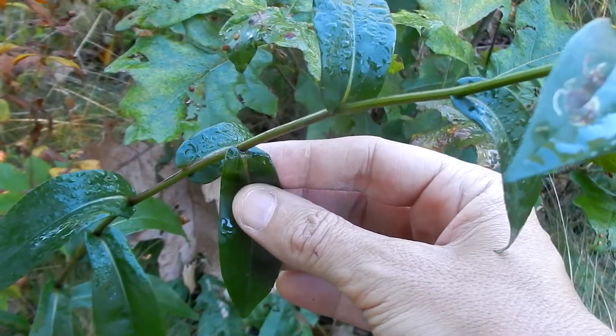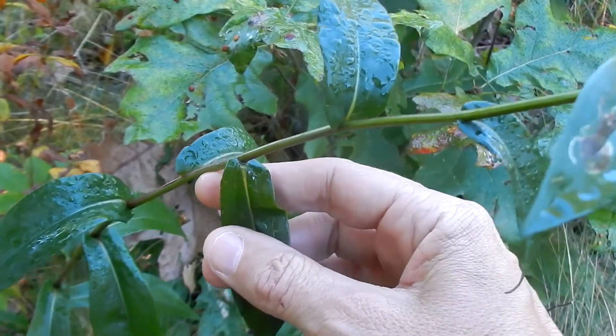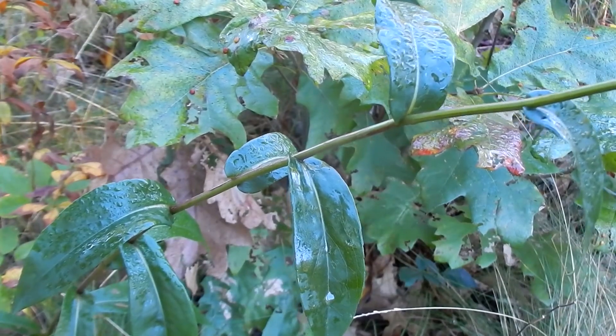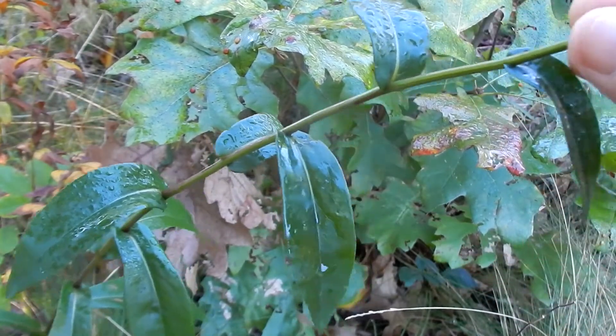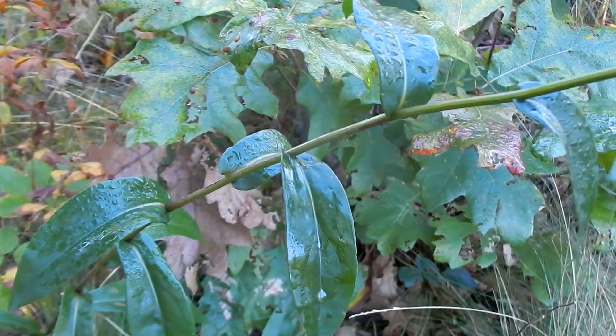Here you can see how they go on the stem differently than the way the New England Aster clasps on. The stems are stout and thick and they grow one and a half to three feet tall. The stems are smooth. The New England Aster would have hairy stems. So that's how to tell the difference with the leaves and the stem between these two.